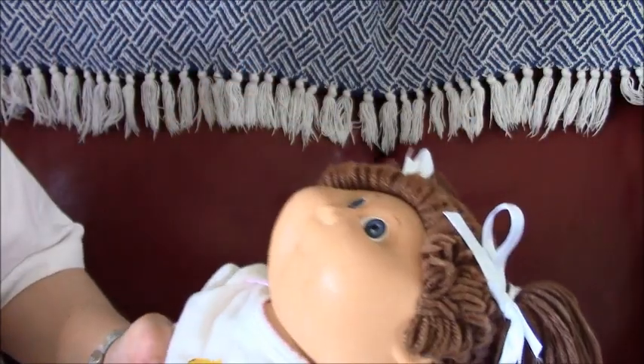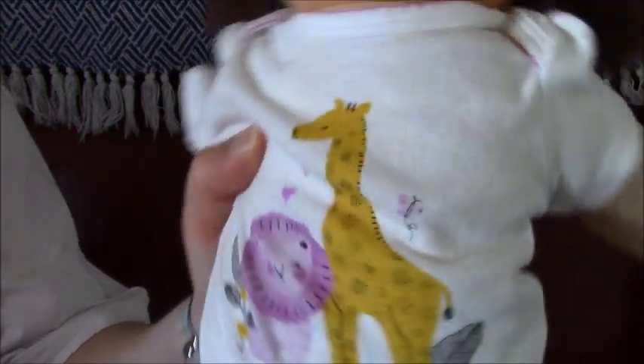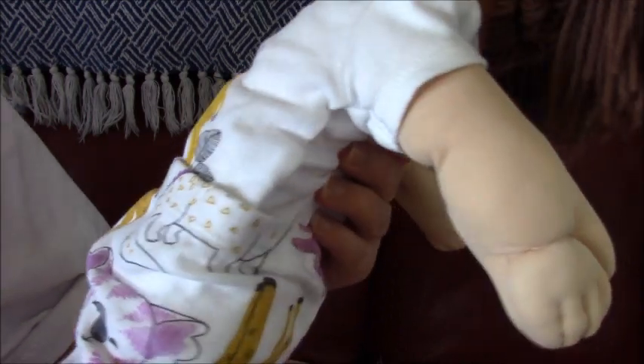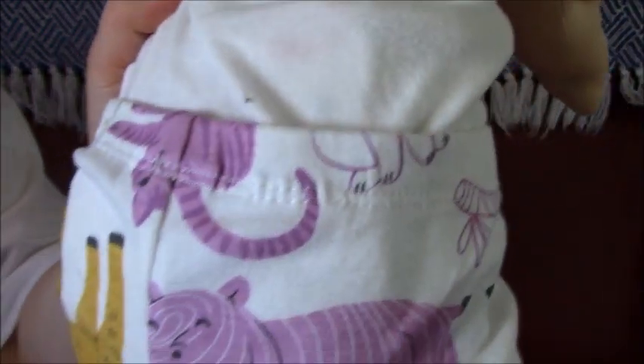She's also wearing a onesie with a giraffe and a lion on it. And then there's one of the tights, a pattern on the sides from Cardis — that's her koala. There's a cat and a little toucan. And then there's a pattern on the back, and a giraffe that's upside down, and there's a cat there too.